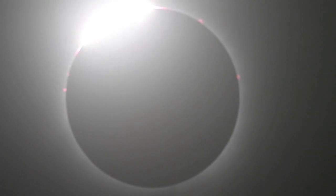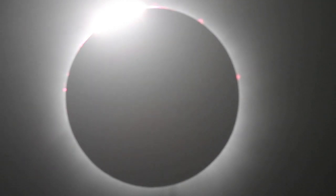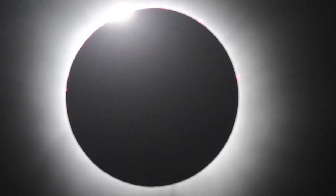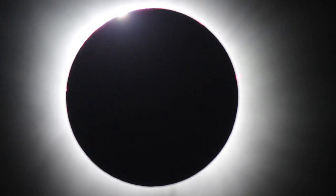Here we go, totality seconds away! Oh my gosh, there's prominences everywhere, look at that. Almost — there's Jupiter to the right. Whoa, don't look yet, not yet, not yet. Diamond ring — welcome, solar eclipse 2024!